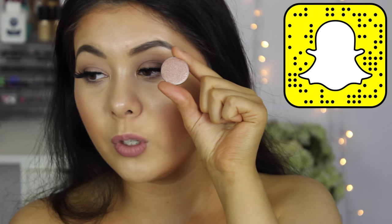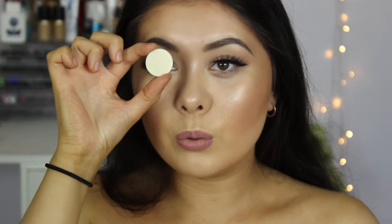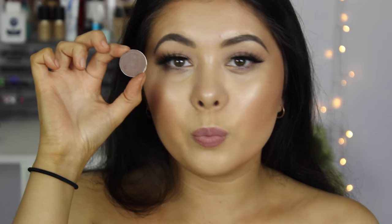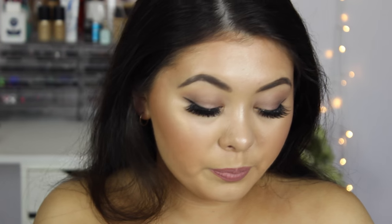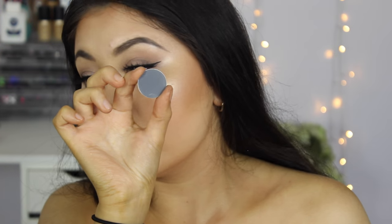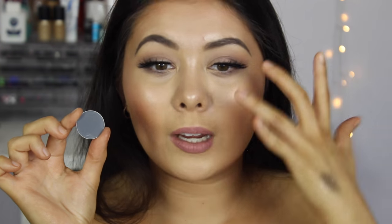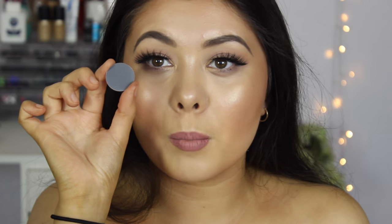The first one is Starry Eyed, which is this one here. Goddess, which is this one. Voltage. Taupe Notch, which I think is the cutest name. Bitten, which I've heard so many things about so I had to get it. This is Taboo — oh my goodness, this is gorgeous. Stealth — S-T-E-A-L-T-H. I think this will be amazing as a one-color smoky eye. I think this will be amazing.